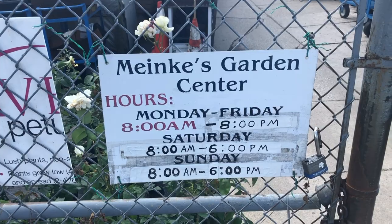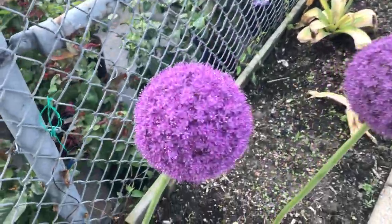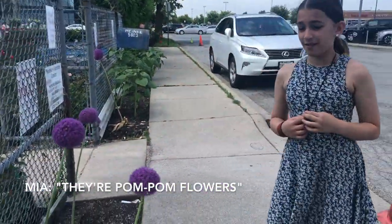Blue skies. Okay, we're here — Minkies! How pretty these flowers are. What are these? Is that what they're called? I don't know.